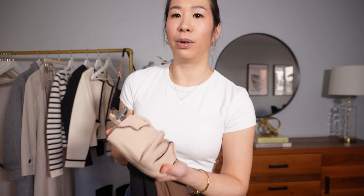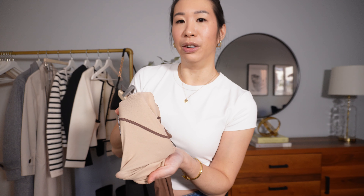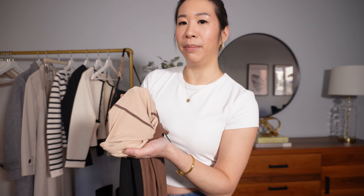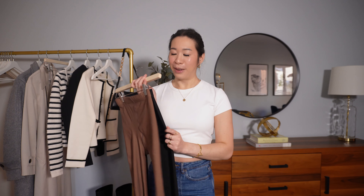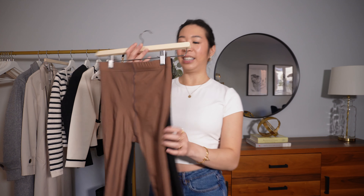It goes with so many things — right now I have it with a skirt but you can totally wear it with jeans, trousers, dresses, anything. I just got it in the last few weeks and already wore it a ton — it's all over my Instagram page. I wanted to start with this one because it's absolutely my favorite piece.